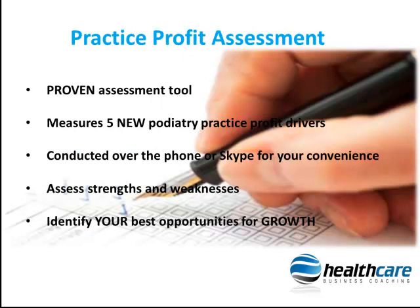The Practice Profit Assessment by Healthcare Business Coaching is a proven assessment tool that measures the 5 new practice profit drivers that determine the likelihood of success of a podiatry practice in today's economy. The assessment is conducted over the phone or on Skype from the convenience of your practice or your own home, and we will assess how strong you are in these 5 practice profit drivers.